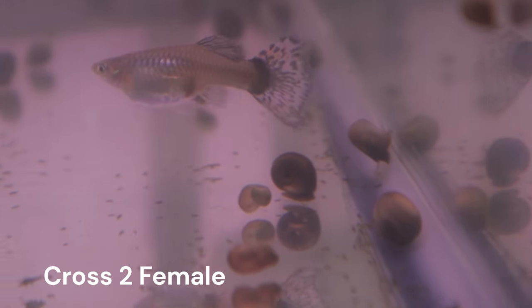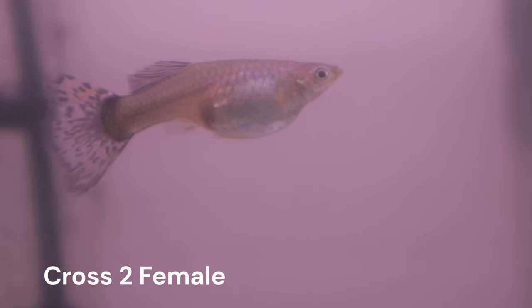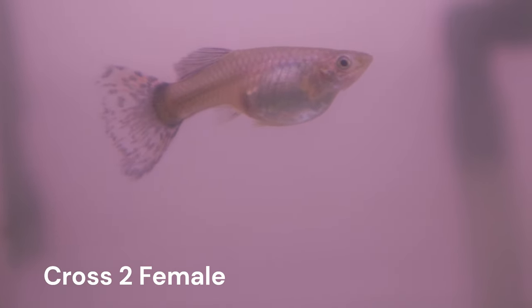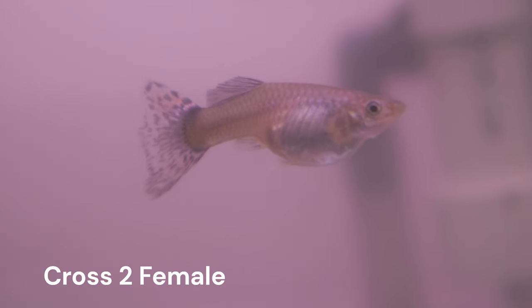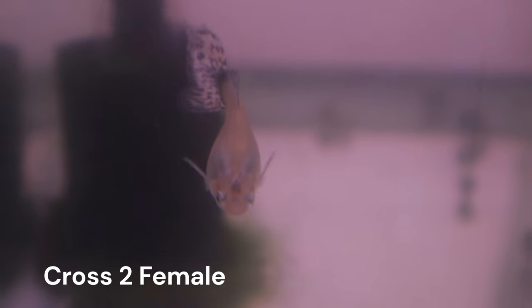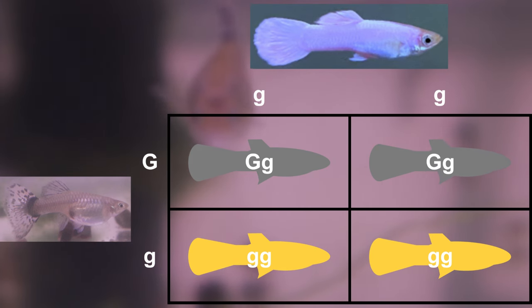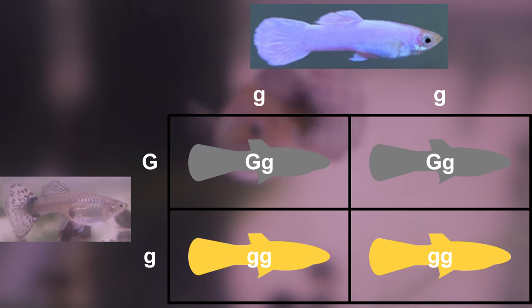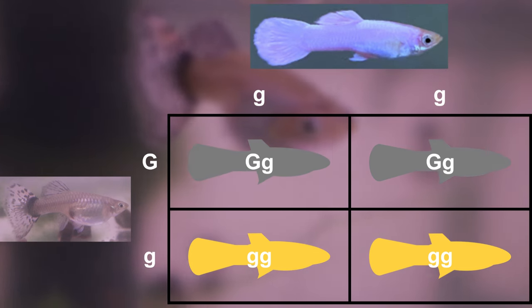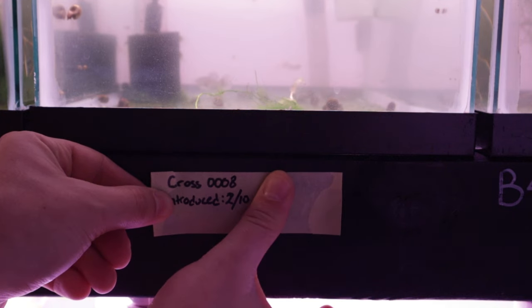I believe that the magenta gene plays a large role in making Gandalf white. However, one of the consequences of this gene is that it reduces fin size. I'm interested to see how the large tail of this female will interact with Gandalf's magenta gene. I'll talk more about the magenta gene in our next video with the update on cross 5. Because we know that this female is heterozygous for the gray-based body color, we could expect to see a 50% split between gray-based and blonde-based offspring when backcrossing to Gandalf. I introduced this female to Gandalf on February 10th. We should expect to see fry from cross number 8 sometime between March 1st and 11th.